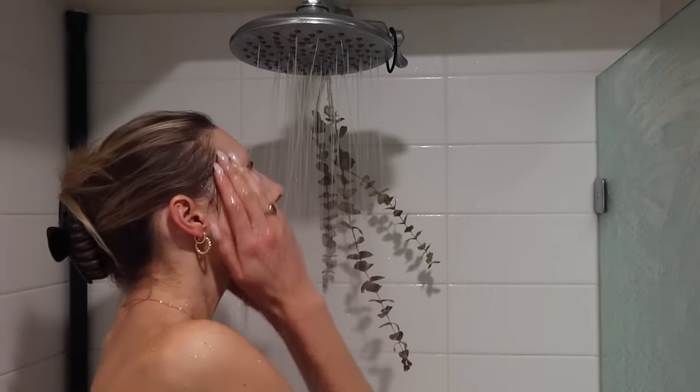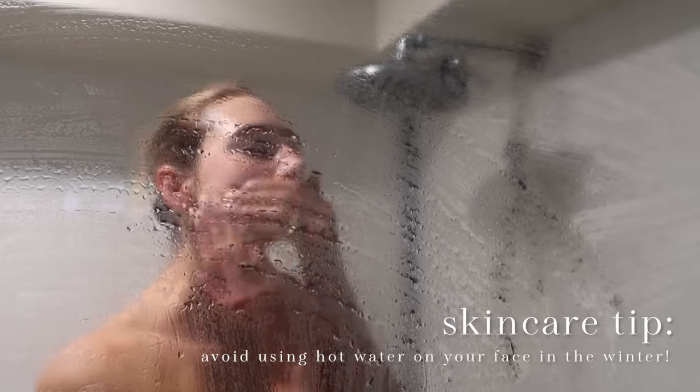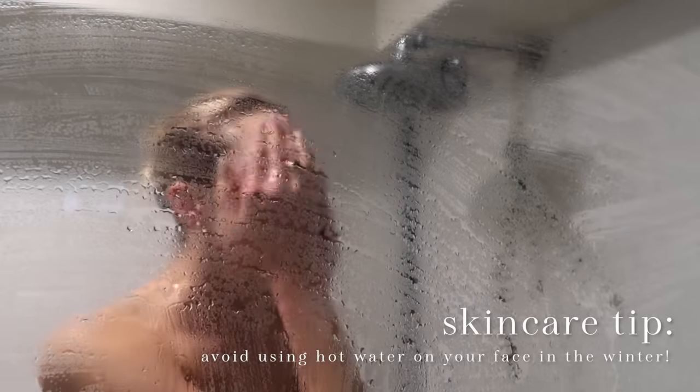During the winter it is so important to really not use hot water on your face. This is only going to dehydrate the skin, so make sure your shower is not too warm. If you really need a hot shower, then make sure your face is not in it.